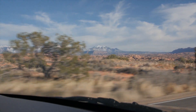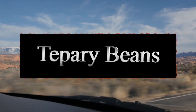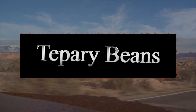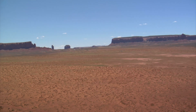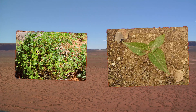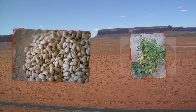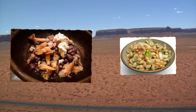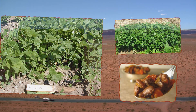Number one: tepary beans. These beans contain something truly rare in foraging — a source of protein. This bean is one of the most drought-tolerant legumes in the world, with edible beans, leaves, and flowers, and is often found growing up to one to three feet tall on the ground or sometimes in a climbing vine form. It's a broad-leaf plant with long pods that resemble green beans.